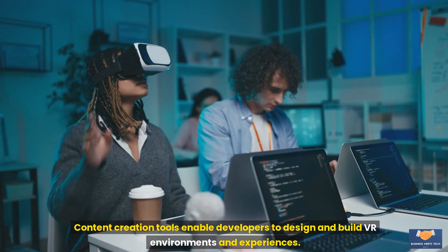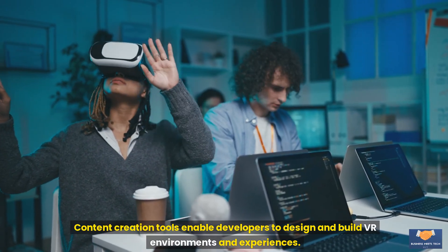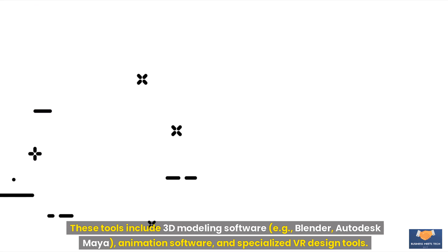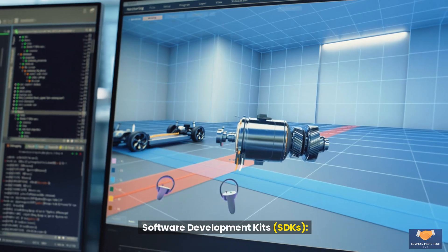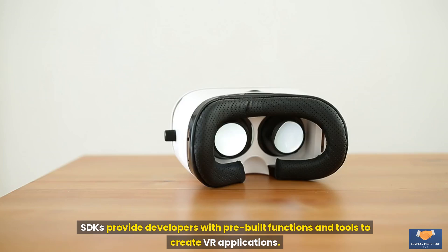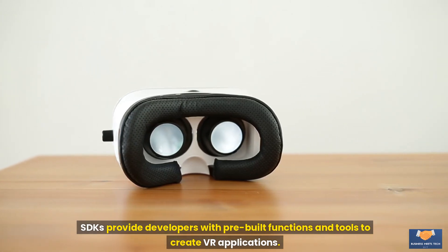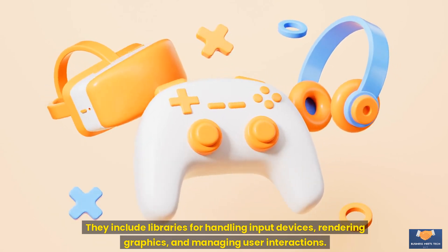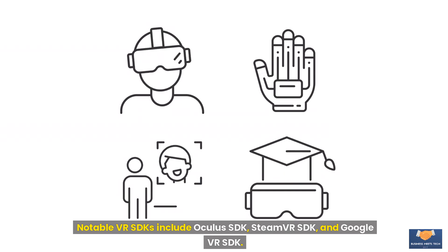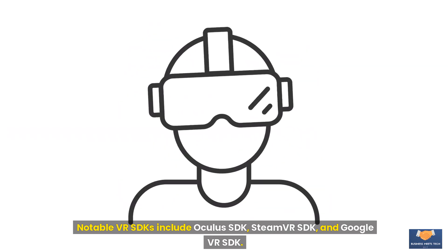Content creation tools enable developers to design and build VR environments and experiences. These tools include 3D modeling software such as Blender and Autodesk Maya, animation software, and specialized VR design tools. Software development kits, or SDKs, provide developers with pre-built functions and tools to create VR applications, including libraries for handling input devices, rendering graphics, and managing user interactions. Notable VR SDKs include Oculus SDK, SteamVR SDK, and Google VR SDK.